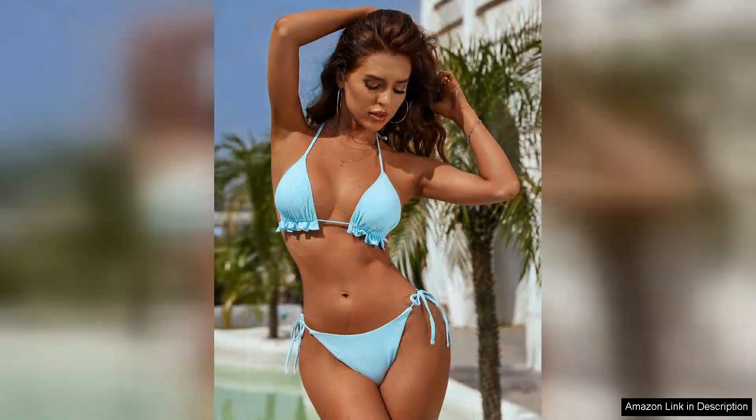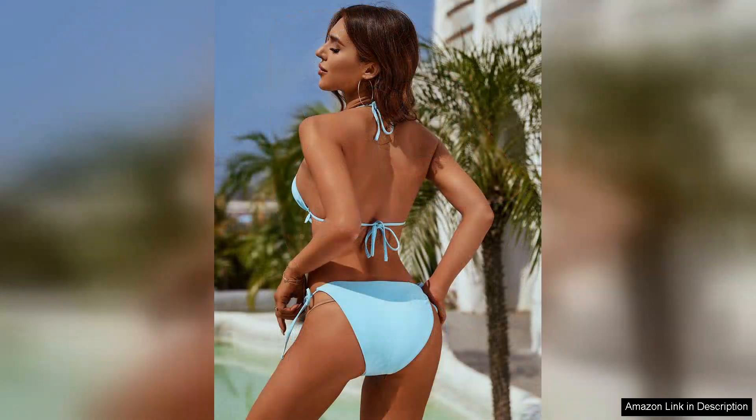The material is soft and comfortable, providing a good stretch without feeling restrictive. The triangle halter top is adjustable, allowing for a customisable fit that enhances support while still being stylish. I appreciated the attention to detail in the stitching, which seems sturdy and well constructed, promising durability for frequent use.